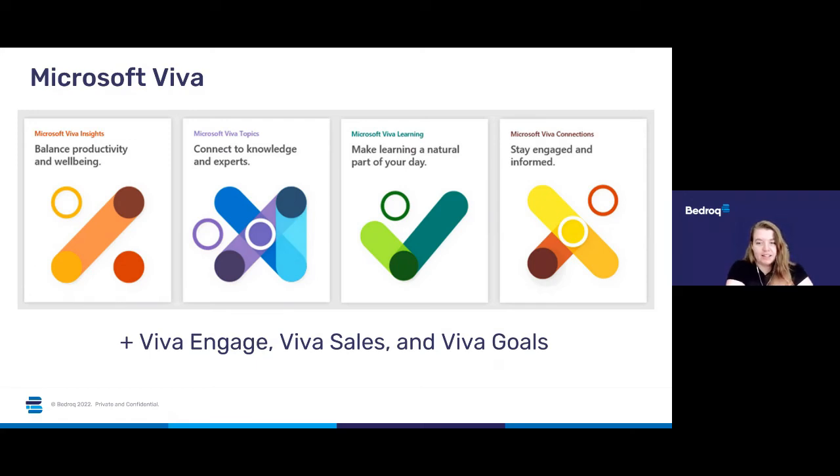Viva Connections is a curated, company-branded experience that brings together relevant news, conversations and resources in the applications and devices you use every day. And Viva Insights helps improve productivity and wellbeing through data-driven, privacy-protected insights and recommendations — you can use it to see overall what people within your company are prioritising their time on, whether they're spending it in one-to-one meetings, team meetings or doing lots of solo work, giving you an idea of what the organisation is up to when you can't see everyone in one office space.